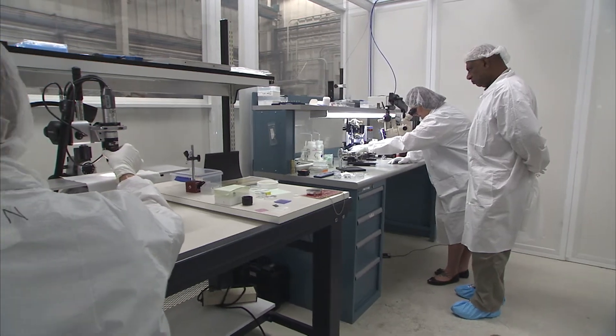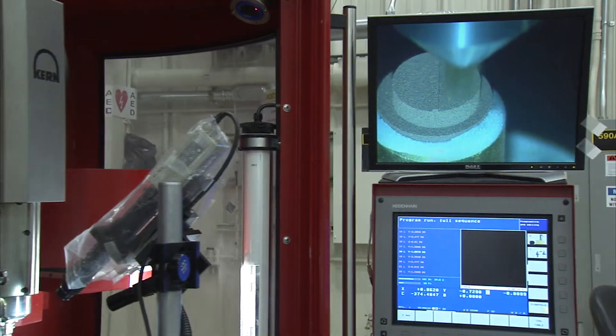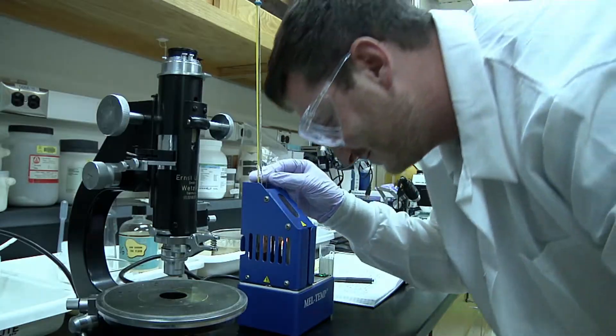DTED makes up over 400 of the laboratory's 6,500 employees and is an interdisciplinary team of engineers, technicians, designers, and support staff.